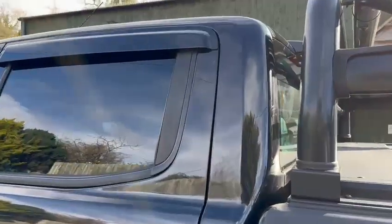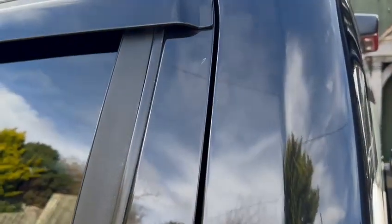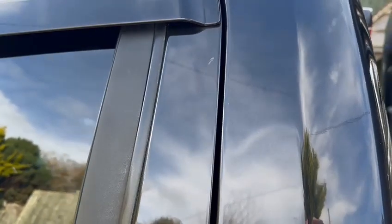Looking at this rear passenger door, just in the top right up here, there's a small scratch. Looks like it's got caught on something perhaps, but again nothing too major on there.